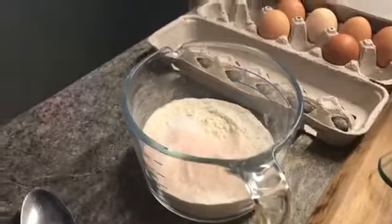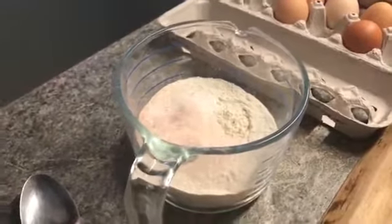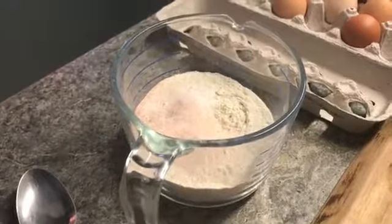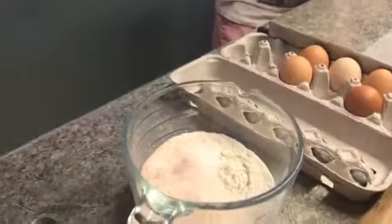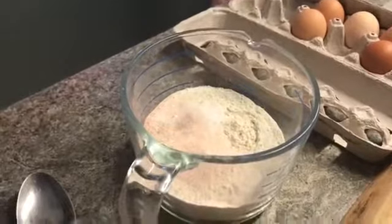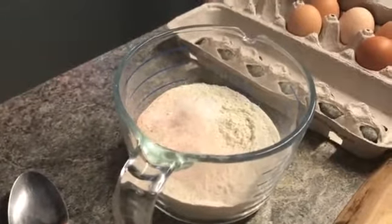In a separate bowl I have one and three-quarter cups of unbleached all-purpose flour. I added one and a half teaspoons of baking soda — not baking powder — and then about a teaspoon of sea salt. I'm just going to mix those dry ingredients together.